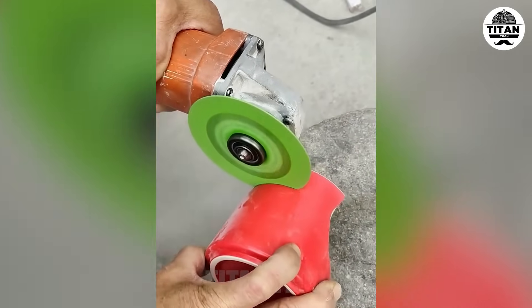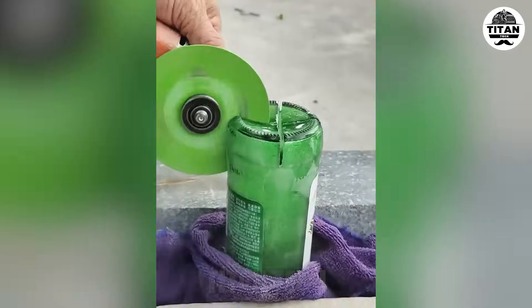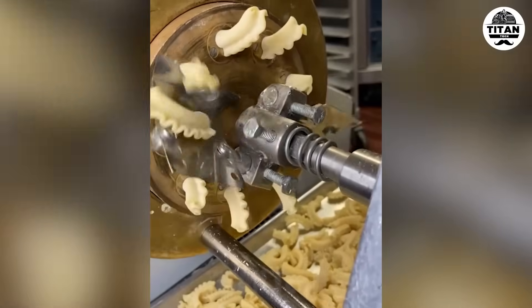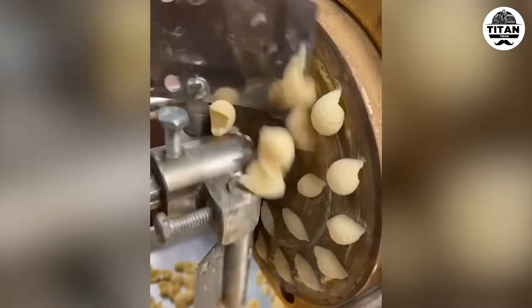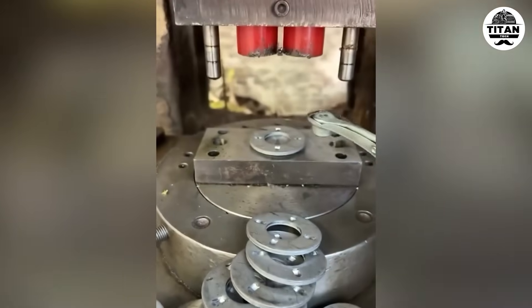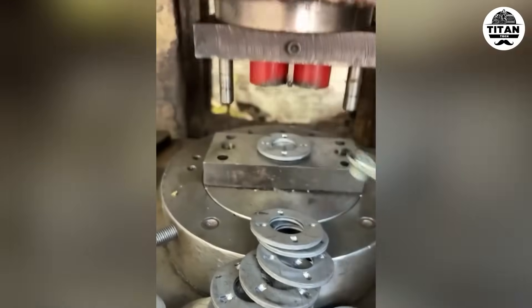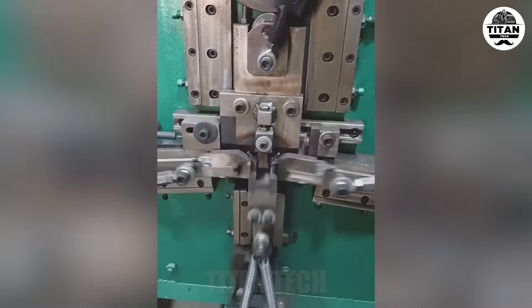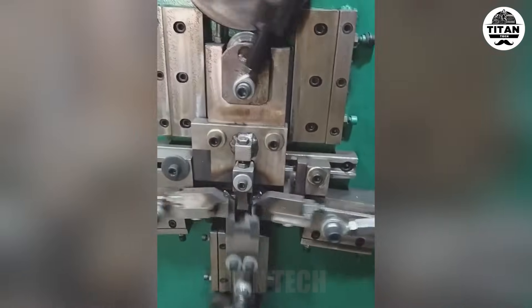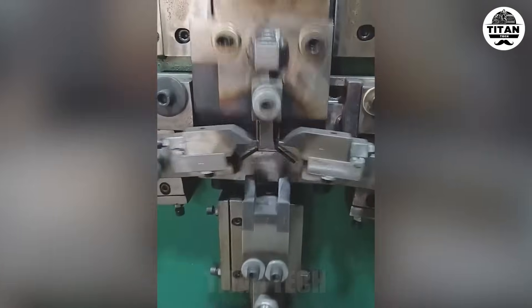No chips, no cracks. Just perfect slices. CNC stamping is the silent force behind flawless parts. Forming 19 by 4.0 millimeter buckles like it's nothing — efficiency unlocked.